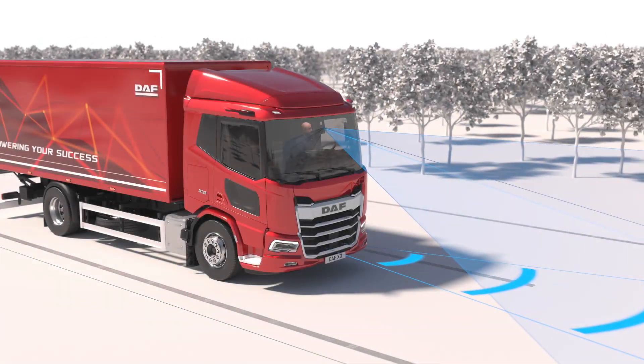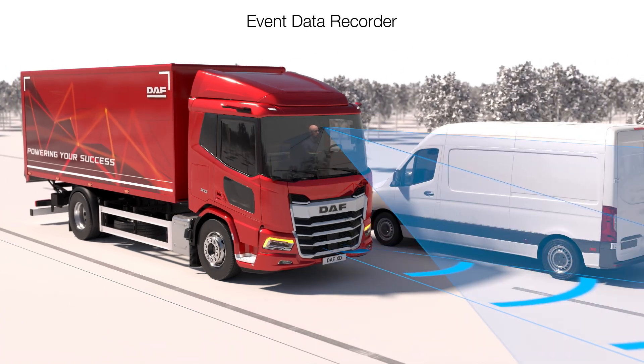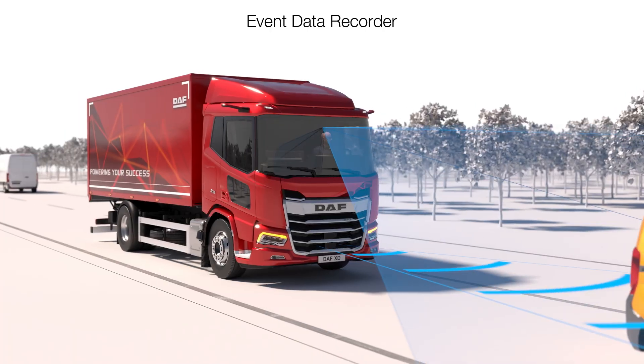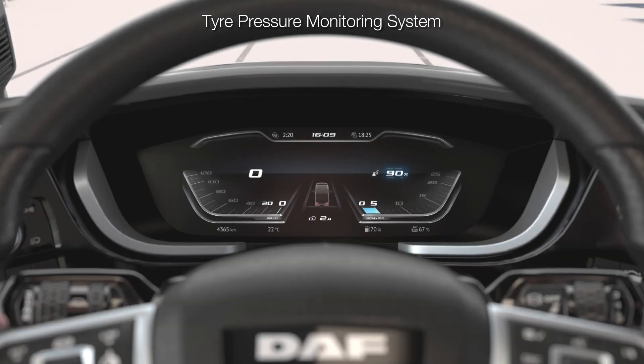At the same time, an event data recorder, which acts as the vehicle's black box, is triggered by an emergency event and stores a series of images from the incident.